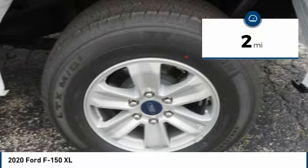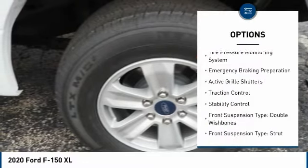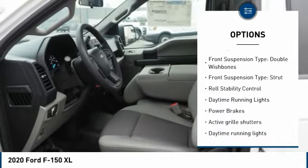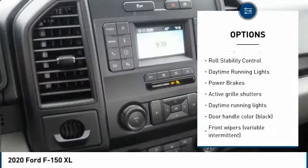Here are some of this vehicle's great options: tire pressure monitoring system, emergency braking preparation, active grille shutters, traction control, stability control.